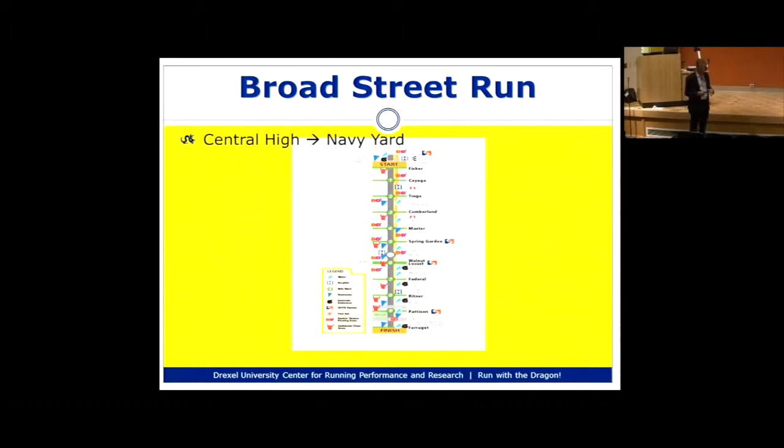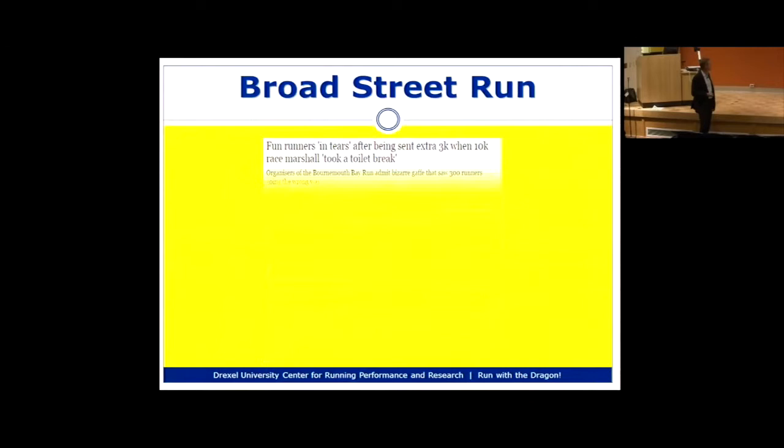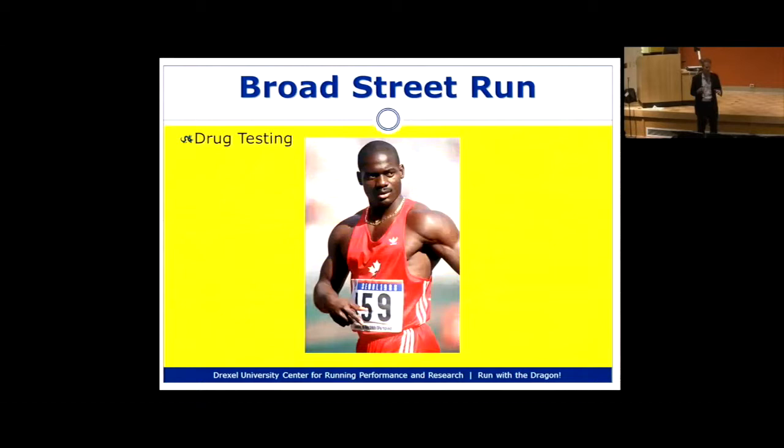The course runs from Central High School, just south of the Fern Rock subway stop, straight down Broad Street with two turns around City Hall, ending in the Navy Yard. If you're running on a street that doesn't say Broad Street, you've made a wrong turn — and this does happen. There was a race where people ran an extra 3K in a 10K when a marshal went on a bathroom break. There is also drug testing related to the Broad Street Run, noted on their website.